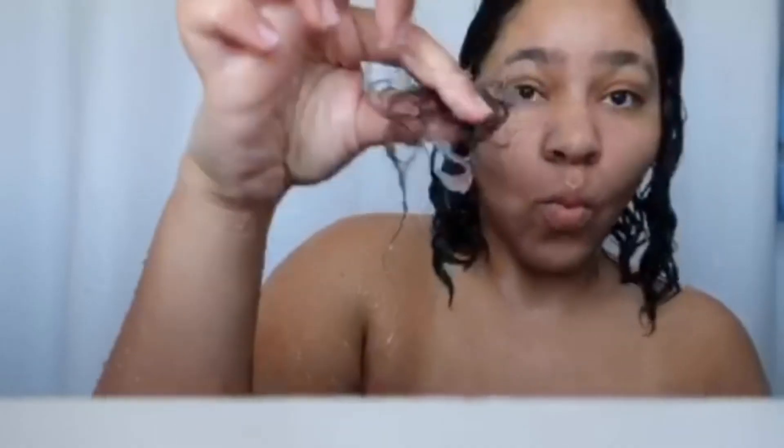Taking her Garnier Fruit Tea conditioner, she rubs that all over the ends of her hair. Once that's in, she uses her fingers to finger detangle. This method is used by curly girls all over the world to minimize breakage and shedding — not to mention you get to see how your hair has been shedding over the week.